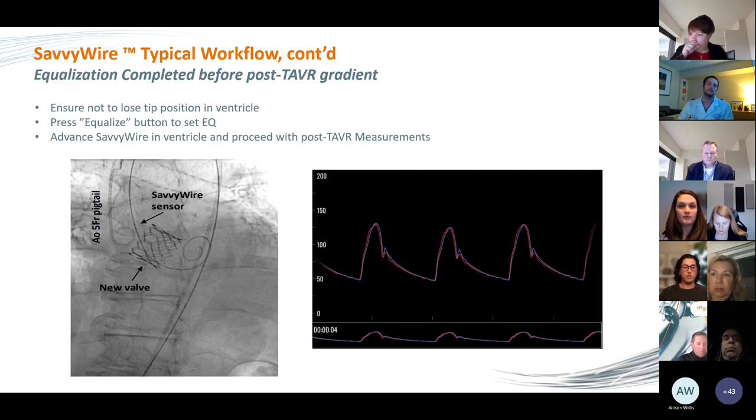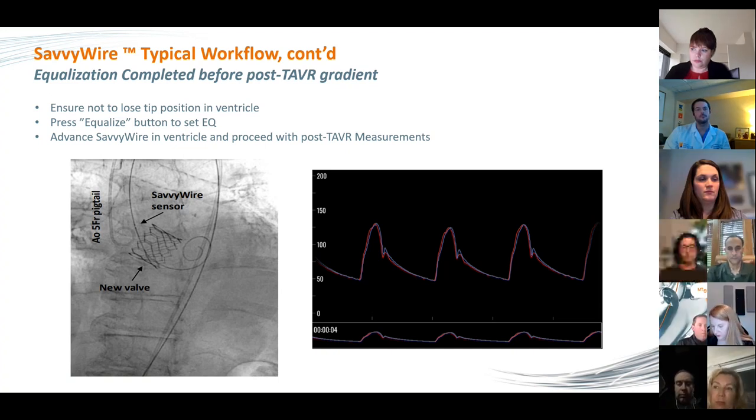You press the equalize button to set the equalization. You can see on the left the arrow pointing to where the SavvyWire sensor is, visible quite easily under fluoroscopy. You correlate it with the aortic pressure waveform and make sure that marker is in line with the aortic pigtail. Once equalized and you're satisfied, you advance the SavvyWire gently back into the ventricle for post-procedure measurements. Clearly, there are no exchanges here — no catheters being replaced over stiff wires, no multiple disconnections, flushing, and reconnection. In addition to efficiency, there's also an element of safety: the more steps, the more potential for introducing errors. We're reducing steps from access to exchanges to flushes, reducing overall introduction of error.